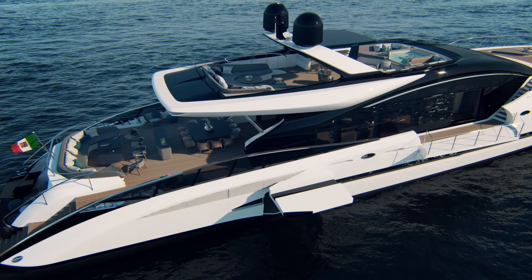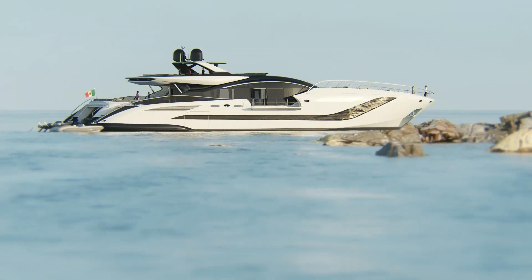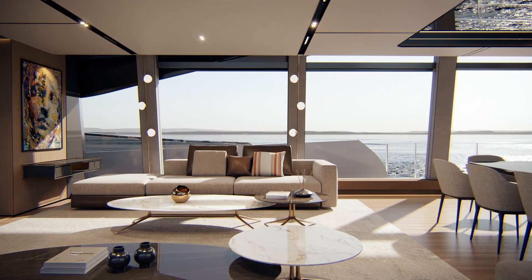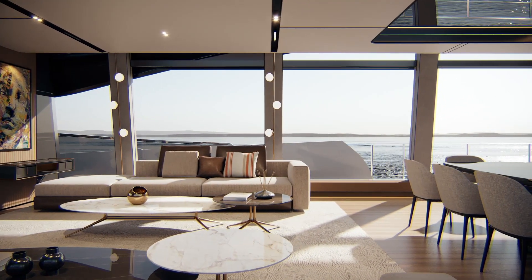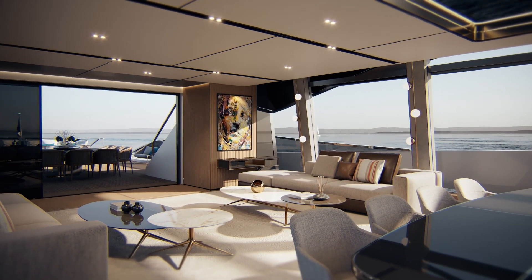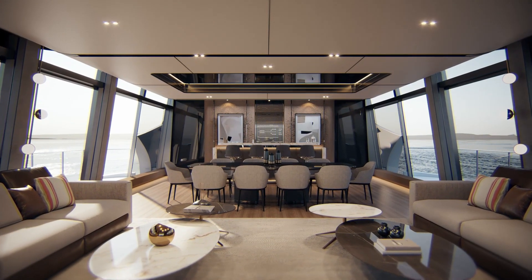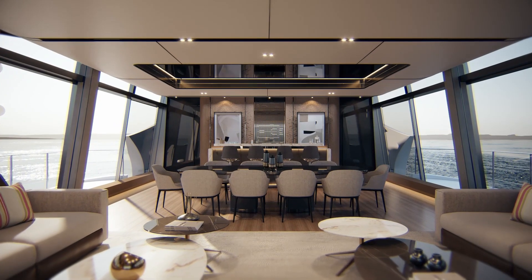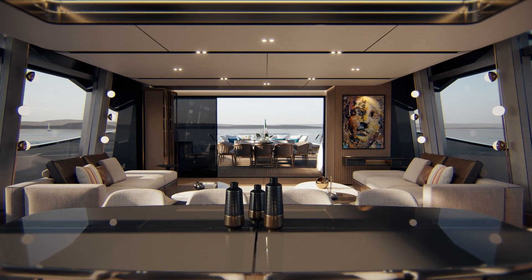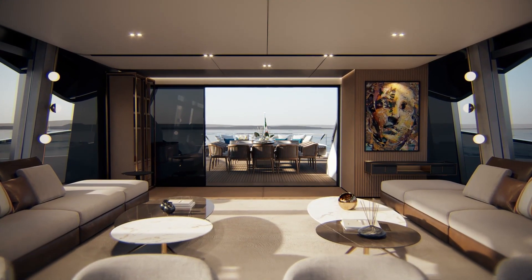The lateral garage accommodates an easy-launching tender up to 6.2 meters or 21 feet and a three-seat jet ski. The open space interior has been designed through the collaboration between the Mangusta Commercial Department and the Milan studio M2 Atelier — a contemporary solution with warm and elegant tones.